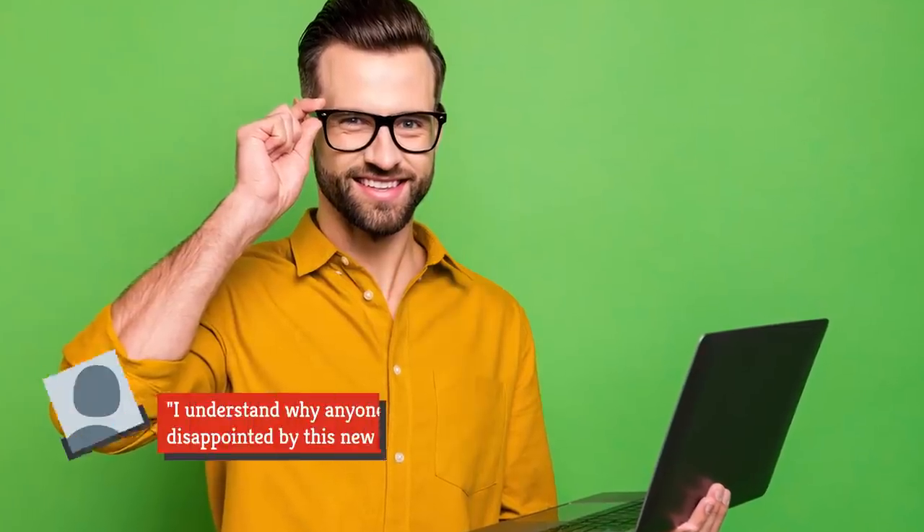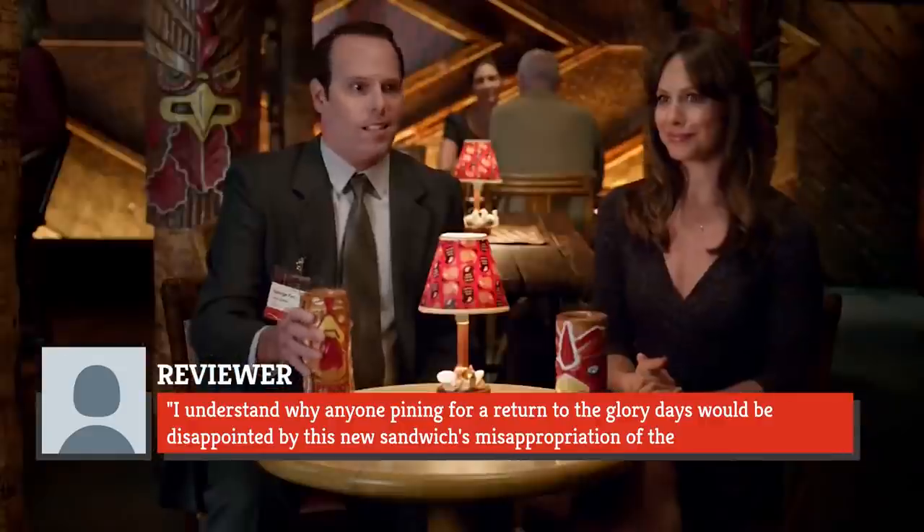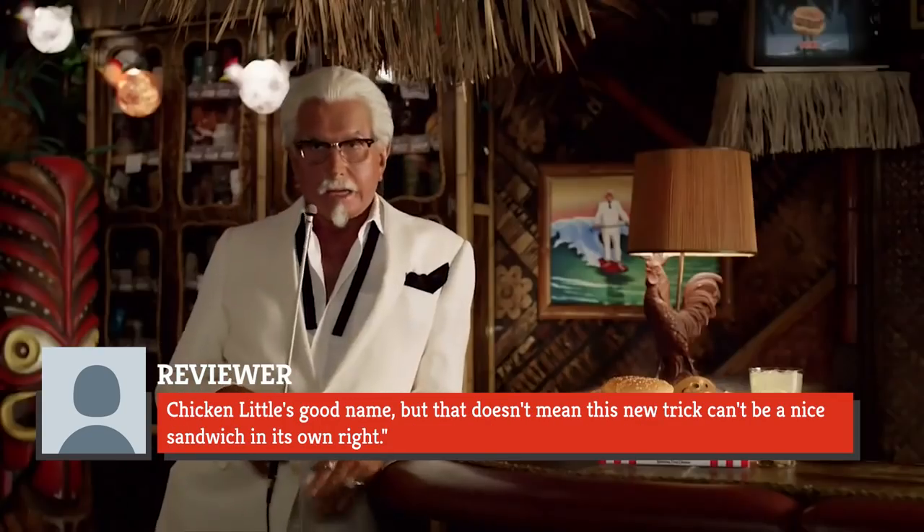One reviewer took a pragmatic note with the sandwich: 'I understand why anyone pining for a return to the glory days would be disappointed by this new sandwich's misappropriation of the Chicken Littles' good name, but that doesn't mean this new trick can't be a nice sandwich in its own right.'